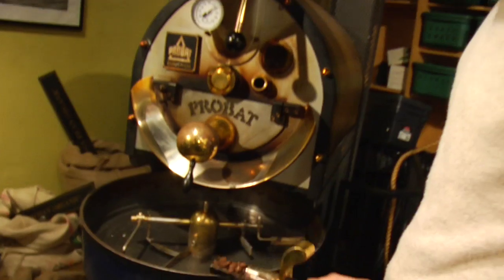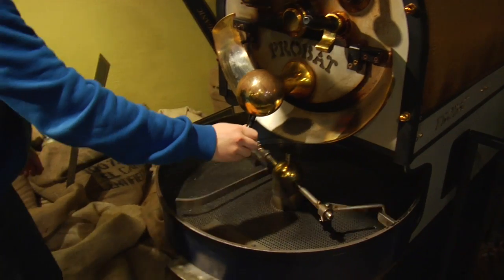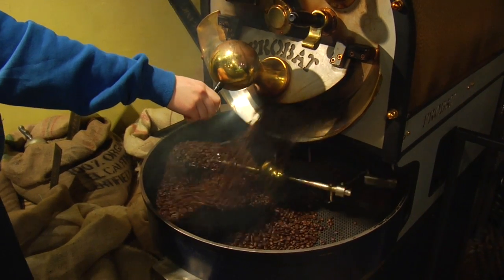Their beans are shade grown, meaning that unlike other growers who clear-cut extensive sections of the forest to plant their coffee, Tree's beans are grown underneath the natural shade of the existing trees. These beans are roasted right here on site, and you can smell it in the air — and I'm convinced that's what makes this a better cup of coffee.